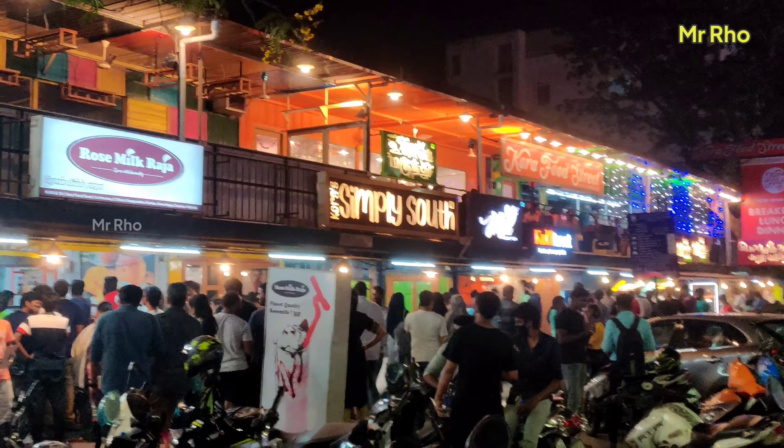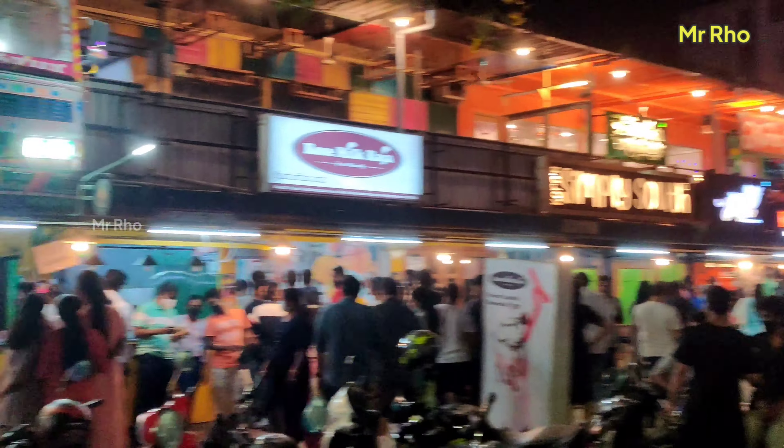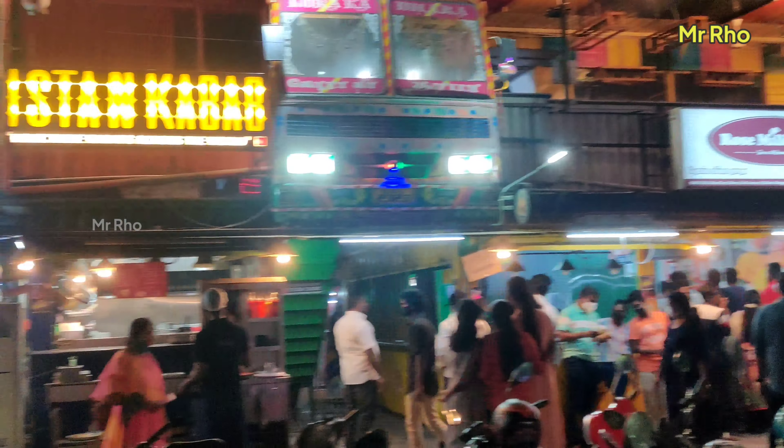Hey guys! Welcome to Mr. Rowe YouTube channel. We are in Annanagar, Kora Food Street.